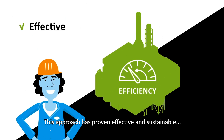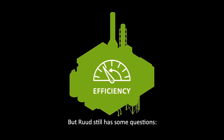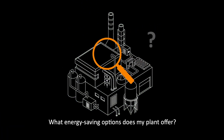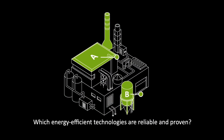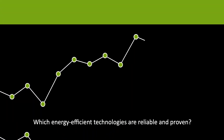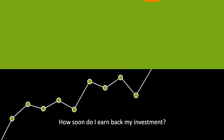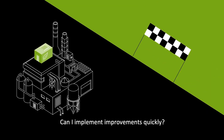This approach has proven effective and sustainable, even for future investments in the long run. But Root still has some questions: What energy-saving options does my plant offer? Which energy-efficient technologies are reliable and proven? How soon do I earn back my investment? How do I pay for it? Can I implement improvements quickly?